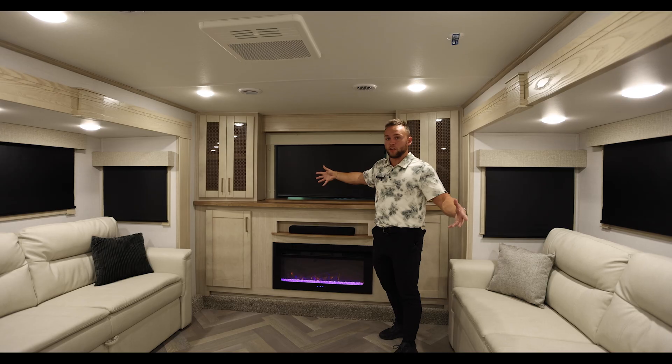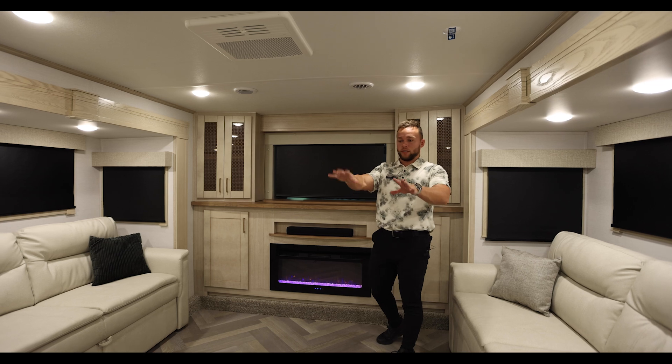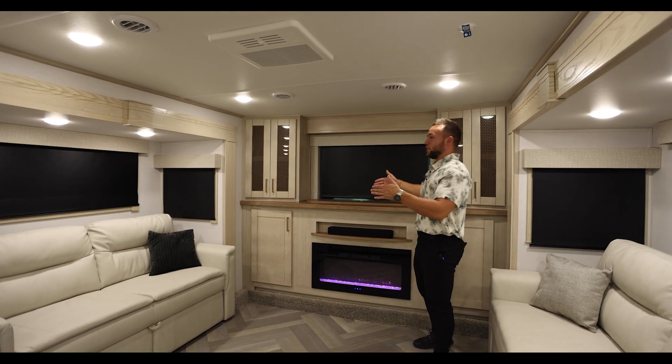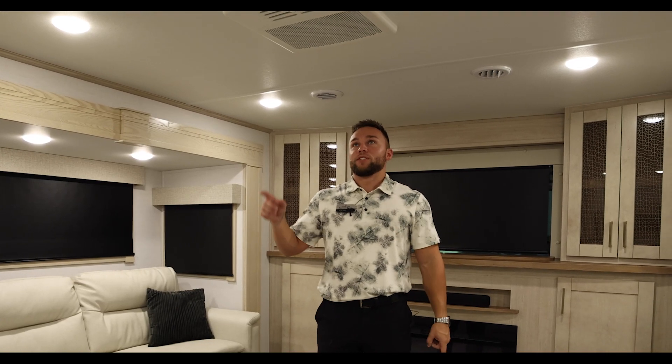Behind the TV there's a window — you can open it up as it is now. We can pop the shade and let in tons of natural light up here. Or if you want to use the TV, you bring it up. Theater seating with soft-close features, tons of storage, and a great home theater feeling up here.